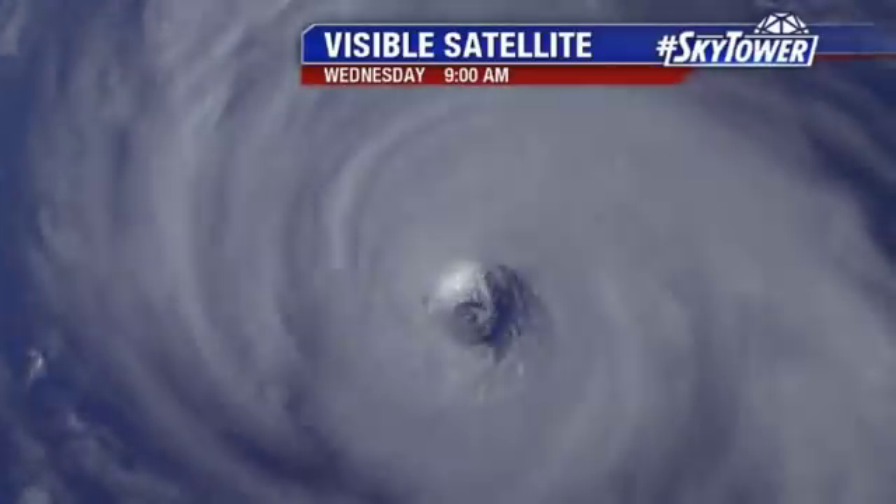You're looking at this absolutely amazing visible satellite imagery coming from the GOES-16 satellite, looking right down into the middle of Hurricane Florence — the eye is about 30 miles in diameter right now.